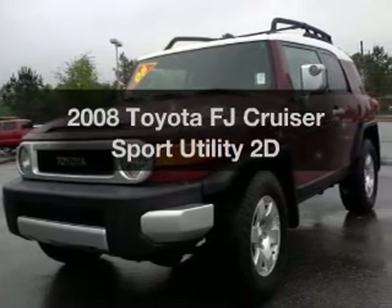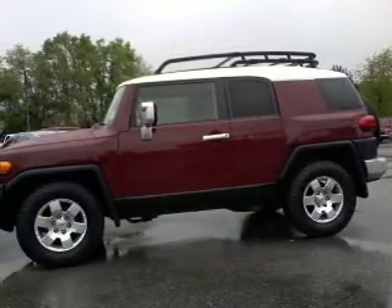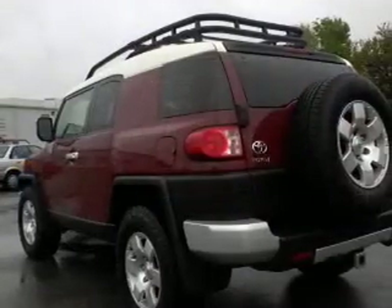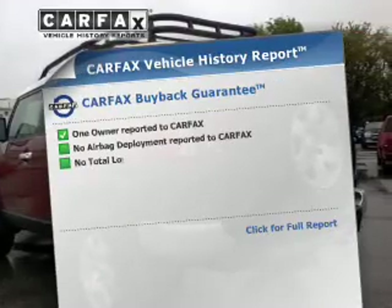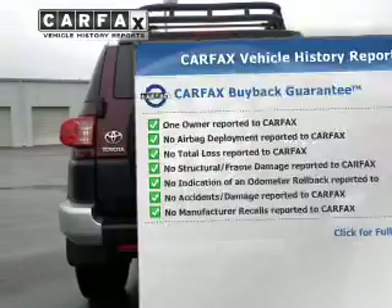Check out this 2008 Toyota FJ Cruiser. This is the set of wheels you've been looking for, with a reliable engine driven by an automatic transmission. Stand out from the crowd with premium wheels. Know the history on this ride and greatly reduce your buying risk with the included Carfax Vehicle History Report.